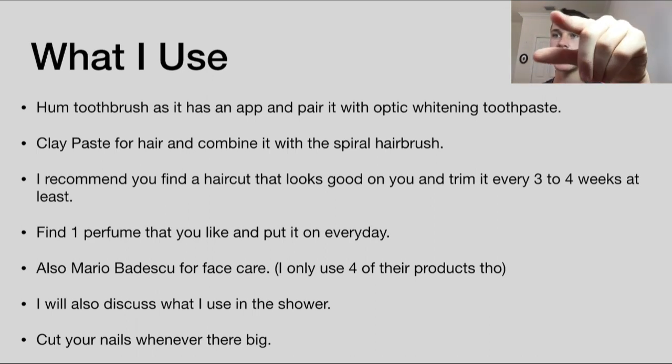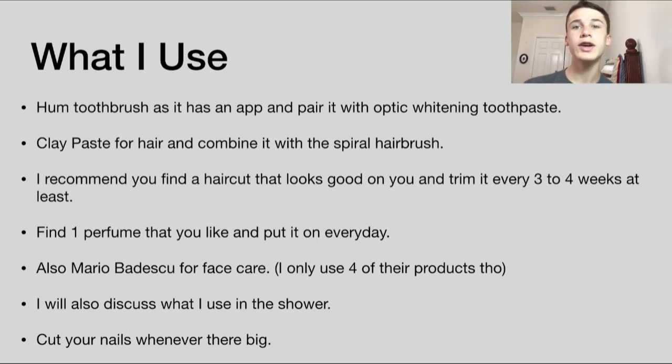I also recommend getting a haircut you like. First, you've got to find a good barber — just keep trying different barber shops until you find one you like. Then find a style you like, ask him to do it, show him a picture, and talk to him a little more so he does it better for you.